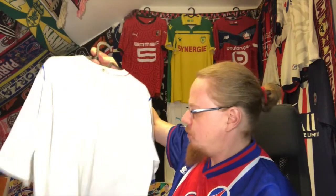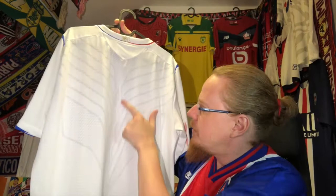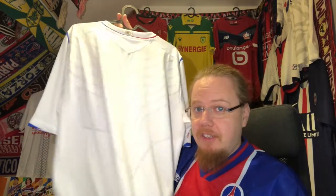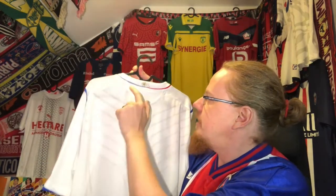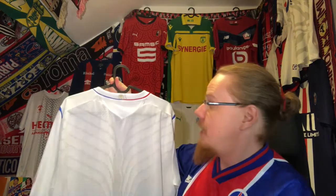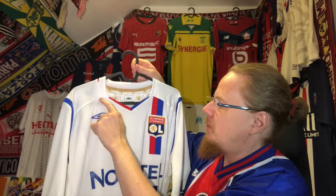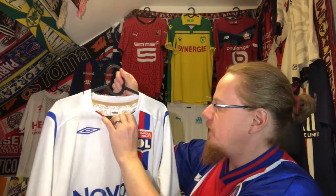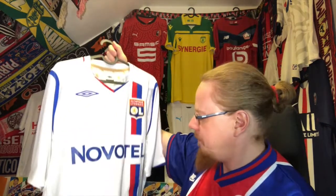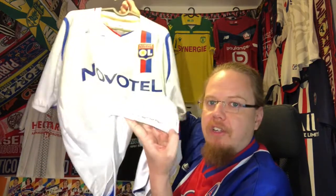On the back, this is even cooler — there is this whole nice ventilation pattern with Umbro diamonds. This just had me in awe, and the jersey was in super condition — just a tiny little pull and that's about it. There is an OL here and I really like the way the color is done. The golden OL on the inside of the collar is a nice touch, and on the bottom it says officially Umbro licensed product.